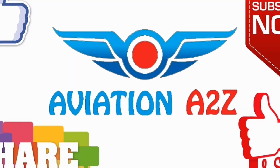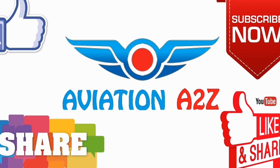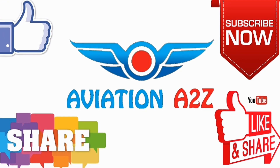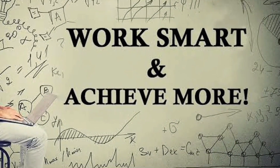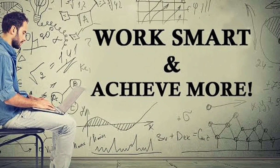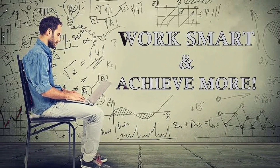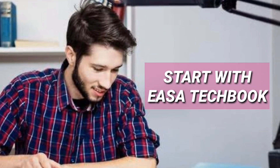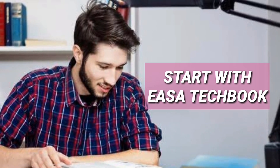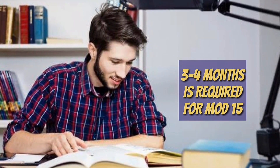Let's move on towards how to prepare for Module 15. Module 15 for B1 is of 92 marks and passing marks is 69. So we need to work smart and a little hard. First of all, start your preparation with Yasa Techbook — it is the most important book. The preparation usually takes around 3 to 4 months.